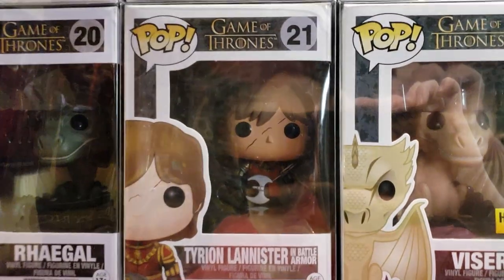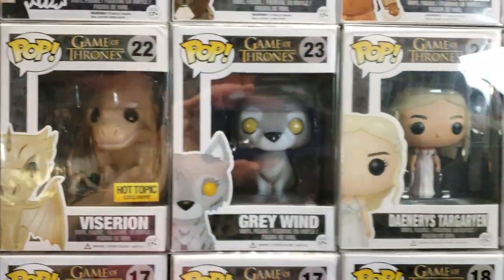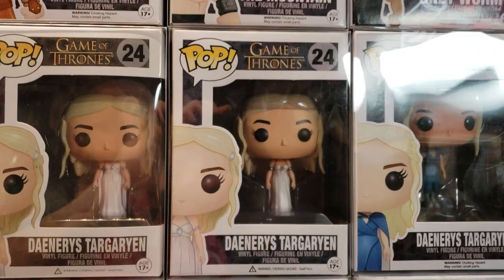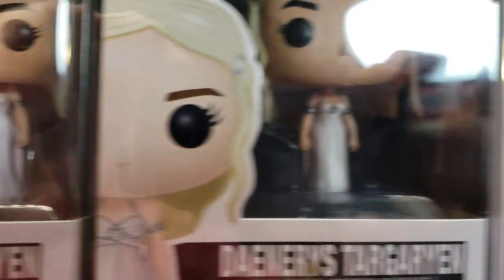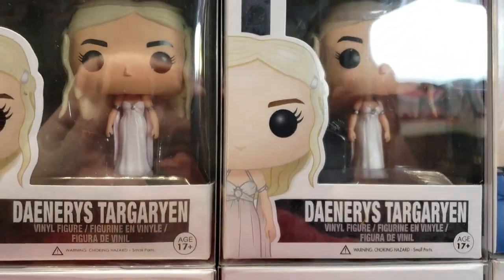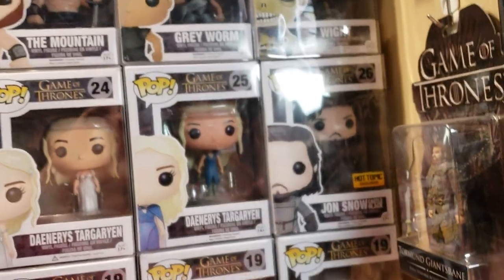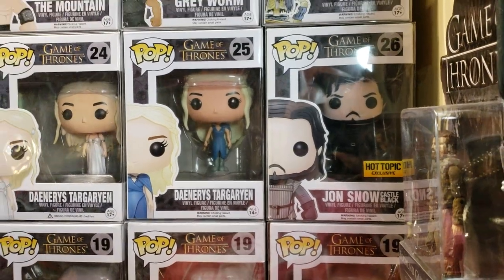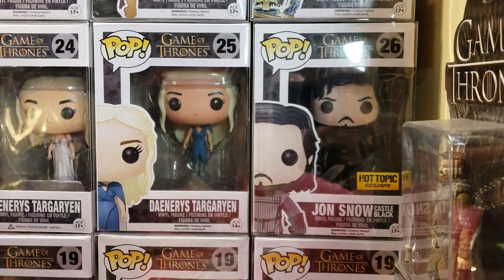There is Rhaegal. There is Tyrion again — the scar is officially there. There is Viserion, Hot Topic exclusive — it's rare. Grey Wind — that's a couple hundred bucks. There's Daenerys — there's a reason why I have two. You can tell the dress is pinker on one than the other, and one is such an early print I kept both. Daenerys Targaryen, the 25 box — that's an Amazon exclusive. You won't see it on the back of the 24 or 26 box; the series skips 25. It's the Mhysa blue-dressed Daenerys Targaryen.